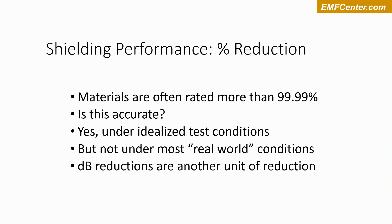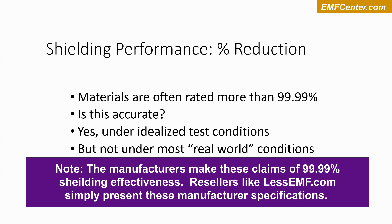We're going to be looking at shielding performance of these materials, measuring in percent reduction. You might notice if you're ever purchasing a shielding material from a company like Less EMF, they might say the materials are rated for 99.99% or 99.999%. Yes, it can be true — you can get that kind of shielding effectiveness under idealized test conditions, but not usually under most real-world conditions.